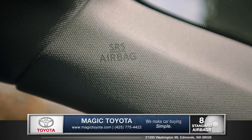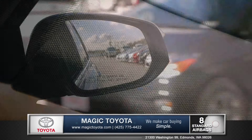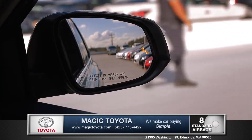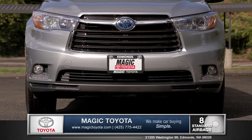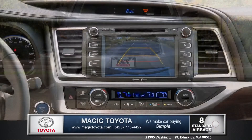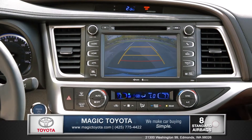The cabin is equipped with 8 standard airbags, and the available blind spot monitor alerts you when a nearby vehicle is in your blind spot. The standard rear view backup camera makes parking a breeze by displaying a clear image of what's behind you when in reverse.